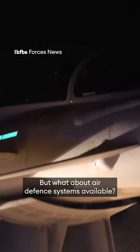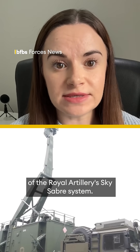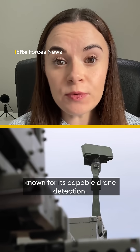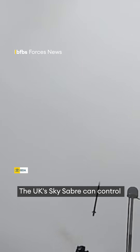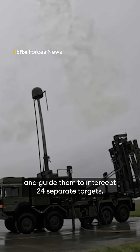But what about air defence systems available? One example is the Draft radar that is part of the Royal Artillery Sky Sabre system. It's a lightweight multi-mission 3D surveillance radar for air and surface surveillance, known for its capable drone detection. As for air defence missiles, the UK Sky Sabre can control 24 surface-to-air missiles simultaneously whilst in flight and guide them to intercept 24 separate targets.